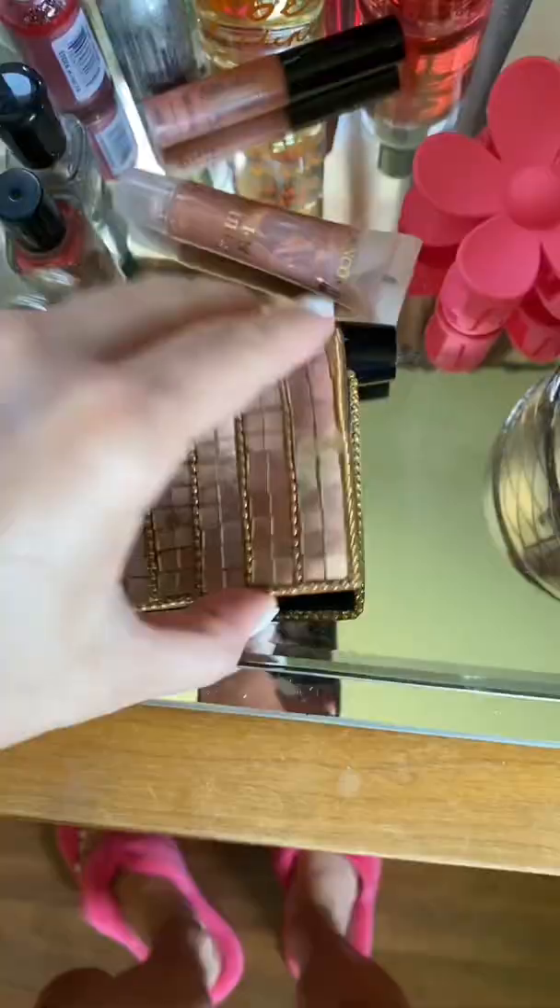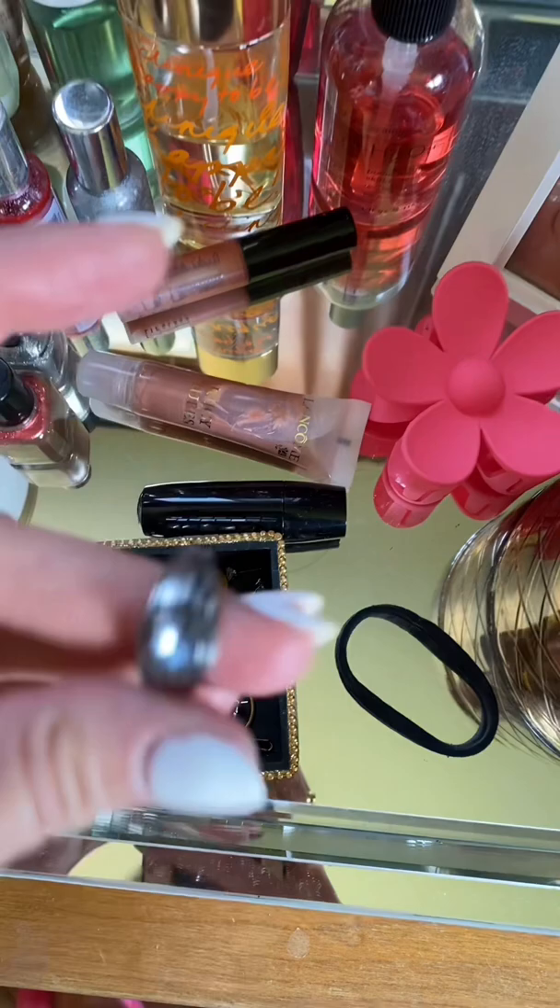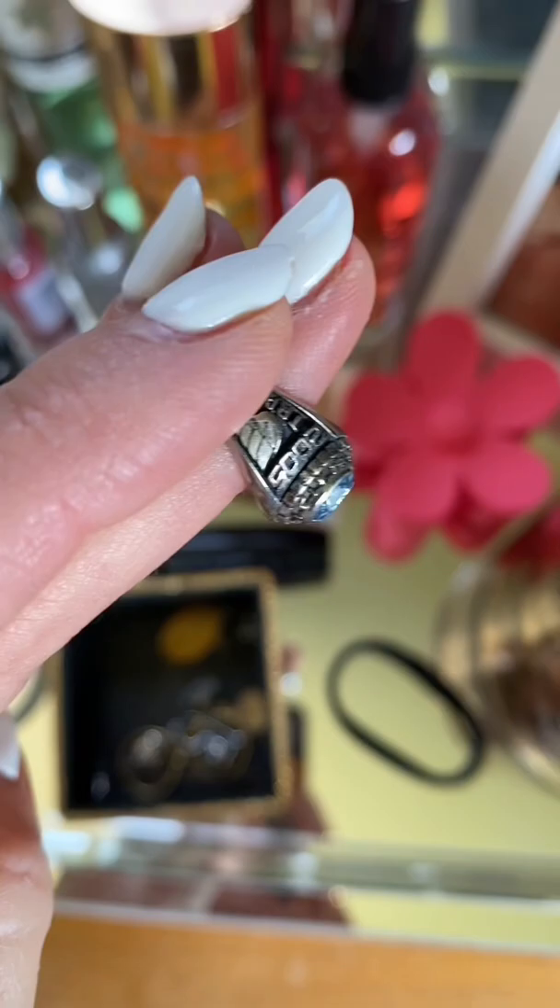And I even have my class ring. It has been sitting in this box for almost 20 years. Class rings were so funny because we got them early — like junior year, I want to say. And we all wore them for like a month and then decided we were over them. And I'm sure they were wildly expensive.